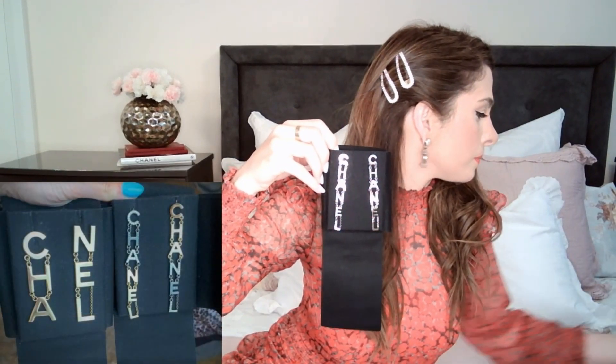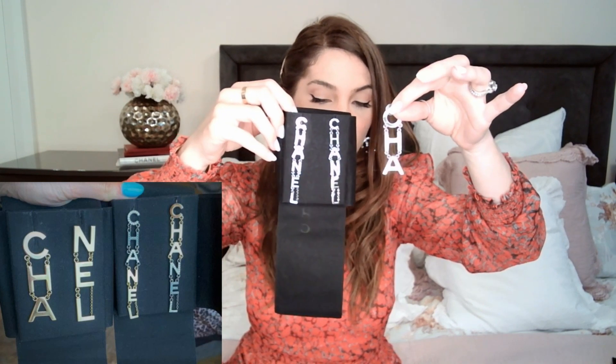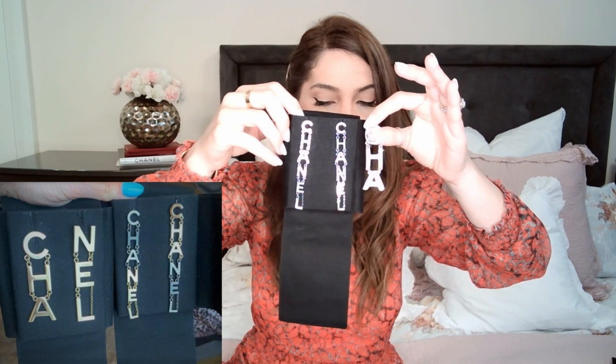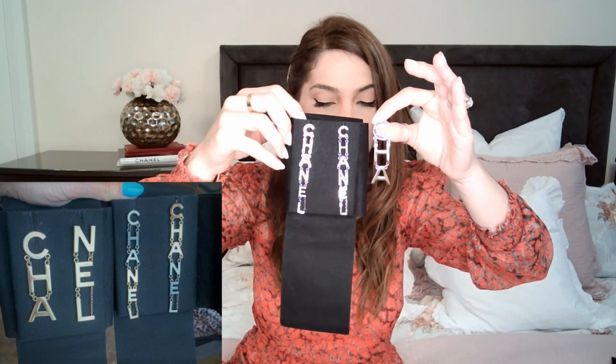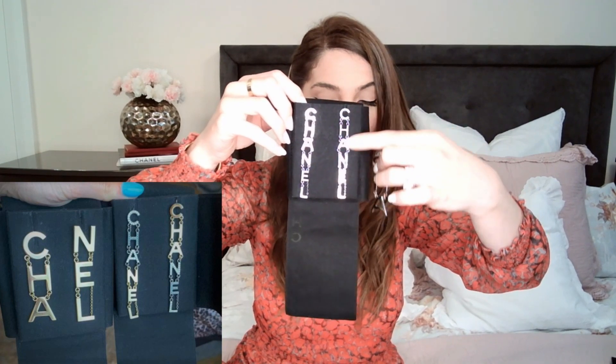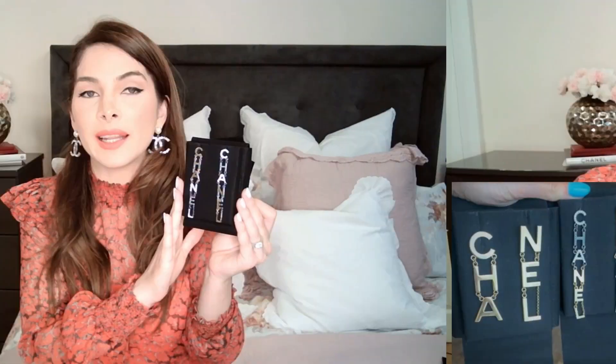I'd like to compare these with my other pair of Chanel earrings from the 2019 spring/summer collection, as I get a lot of questions about them. The 2019 spring/summer pair are much wider with thicker letters — just three letters on each side — whereas this 2020 pre-summer version spells out the entire Chanel name. It's something I recommend; it's a beautiful piece that I really enjoy wearing.